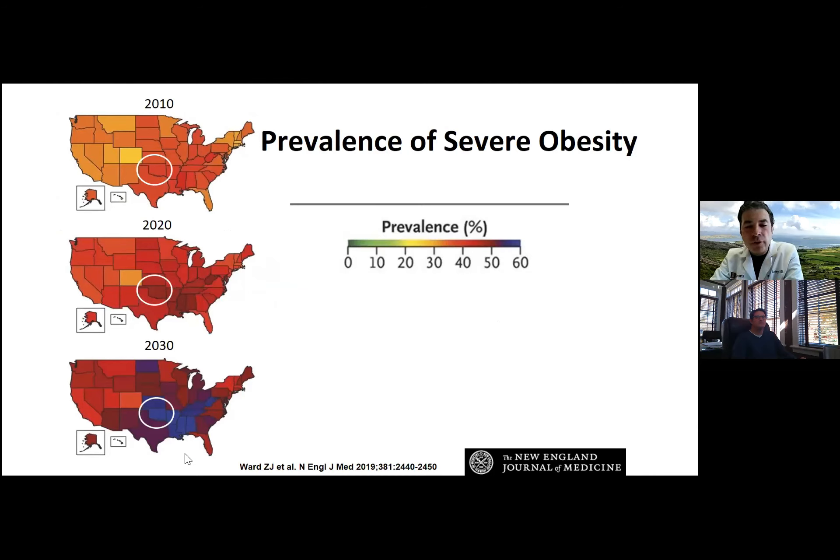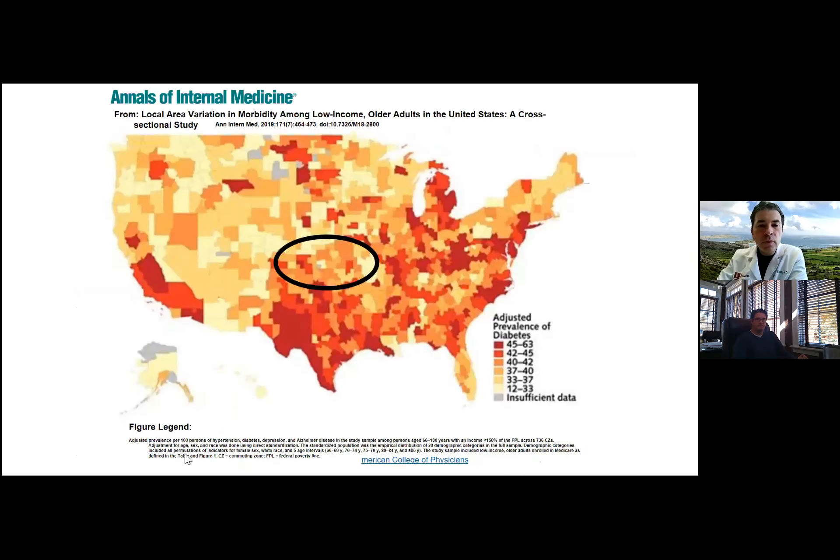Looking at New England Journal data on severe obesity prevalence: back in 2010 in Oklahoma we were already in the 40% range. Moving into 2020, we're getting into 50%, and in 2030, 60% of our patients may be severely obese. A study in Annals finds that obesity and diabetes travel together — portions of Oklahoma currently have 40 to 50% of the population living with diabetes, and as obesity increases, that's only going to worsen.